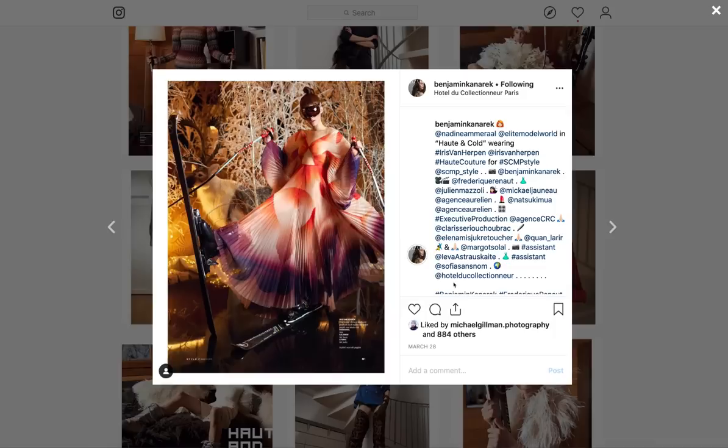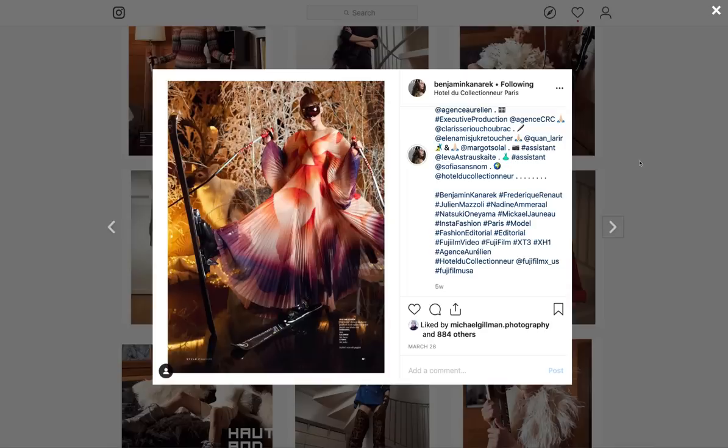I'm going to put a post below to his site and his Instagram. I actually particularly love these shots — these indoor shots with the ski goggles, the dress, and just the image. I actually love fantasy photos myself. These were shot on the Fujifilm X-T3.